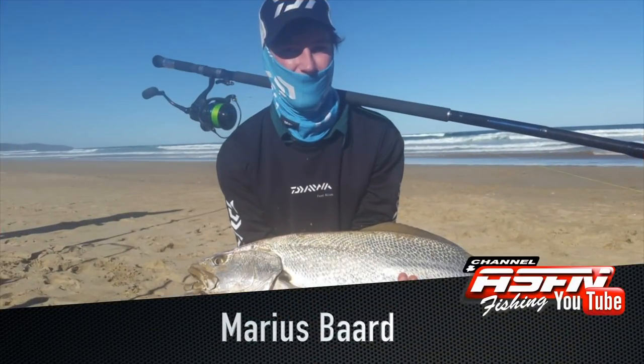Marius Bart caught a beautiful kob on his Saltis Grander Elite 15-foot tower rod, Saltis 8000 — and this was tagged and released.